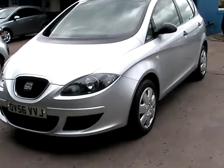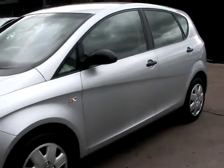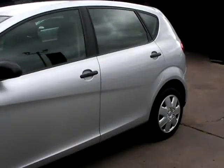Welcome to Cantonaver Car Centre. Here today we have a Seat Altea, registered in 2006 on a 56 plate.